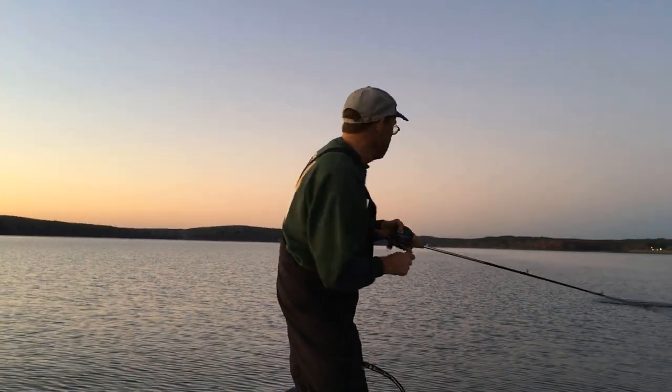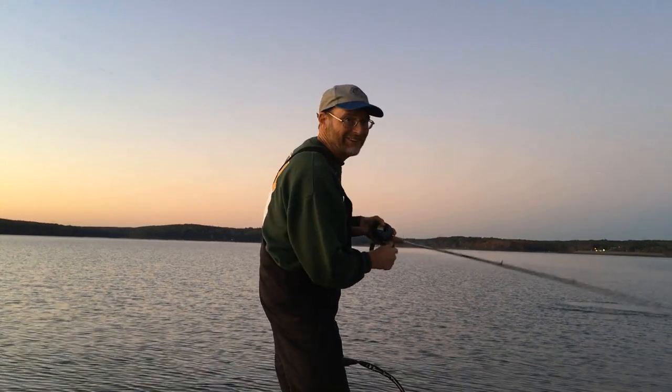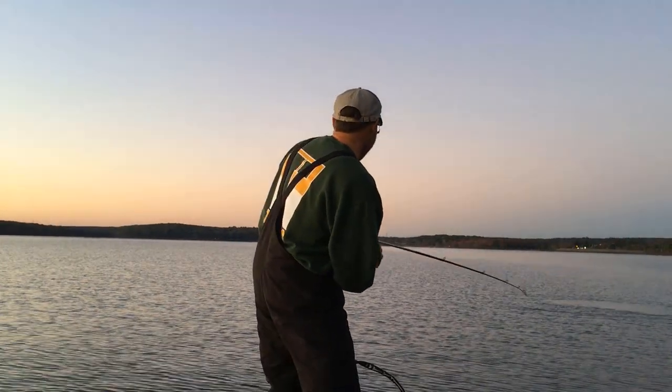Oh my gosh, striper! I came to the right place. Hey everybody, I'm Dan Herring and welcome back to my channel Fish 10 365. I bet you can guess what today's show is going to be all about — striper fishing. We're in the fall, and this is a great time of the year as we're cooling down for fishing stripers.